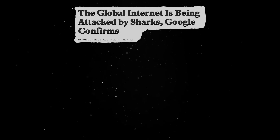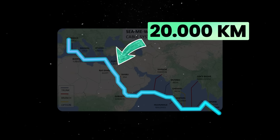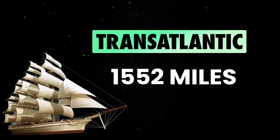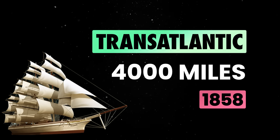To give you a bit of perspective, the Southeast Asia to West Europe cable spans over 20,000 kilometers and connects Singapore to France through Egypt via terrestrial cables. If you think this is impressive, you'll be surprised to find out that the first transatlantic cable was 4,000 miles long and was installed almost 150 years ago, in 1858.